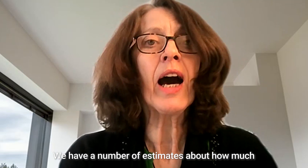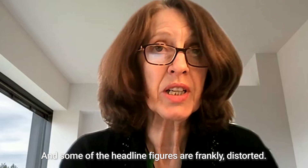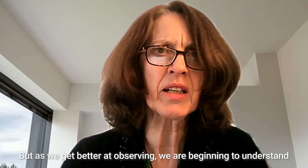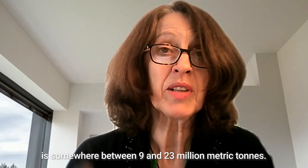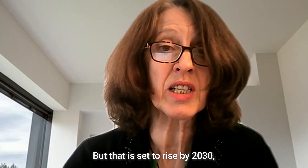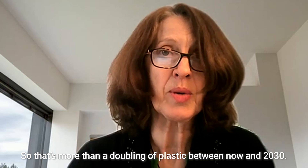We have a number of estimates about how much plastic we put into the ocean, and some of the headline figures are frankly distorted. But as we get better at observing, we're beginning to understand that the annual amount going in is somewhere between 9 and 23 million metric tons. That is set to rise by 2030 to more than 53 million — more than a doubling of the plastic footprint between now and 2030.